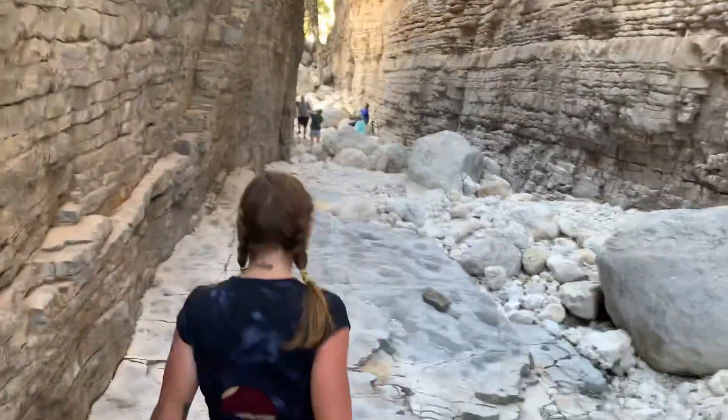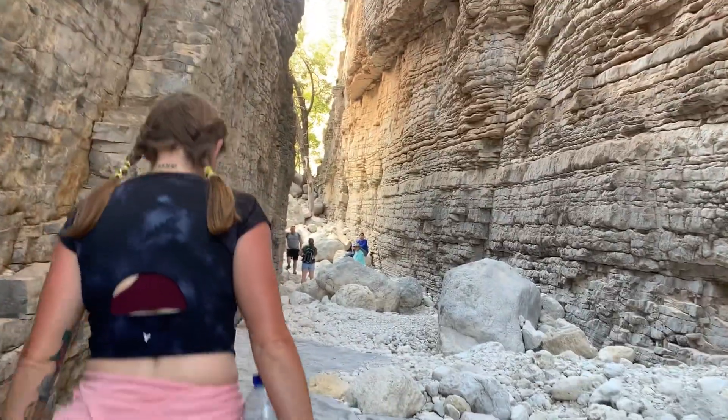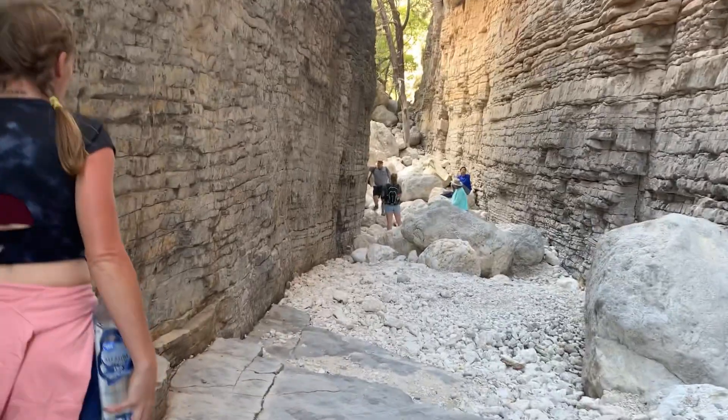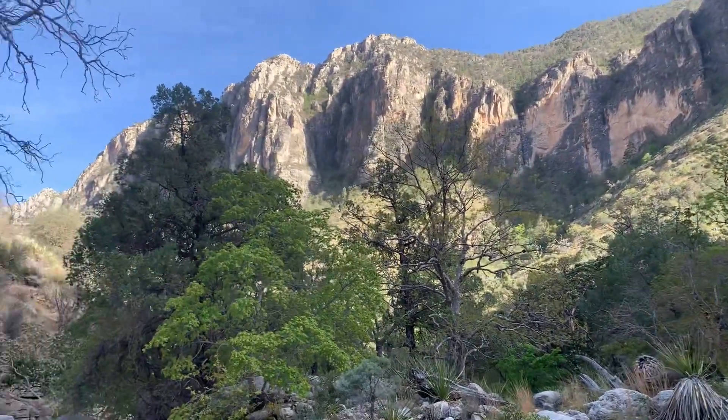Very windy. We're done with the hike, we're going back, but it's just too pretty not to film.